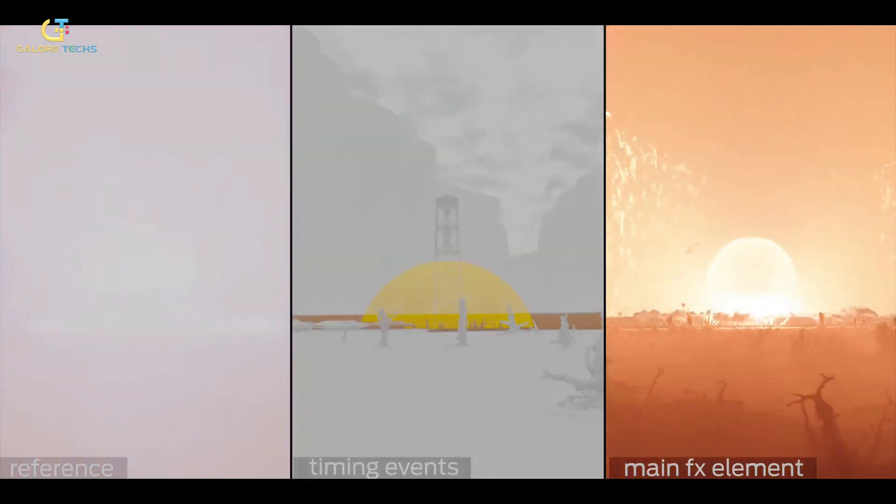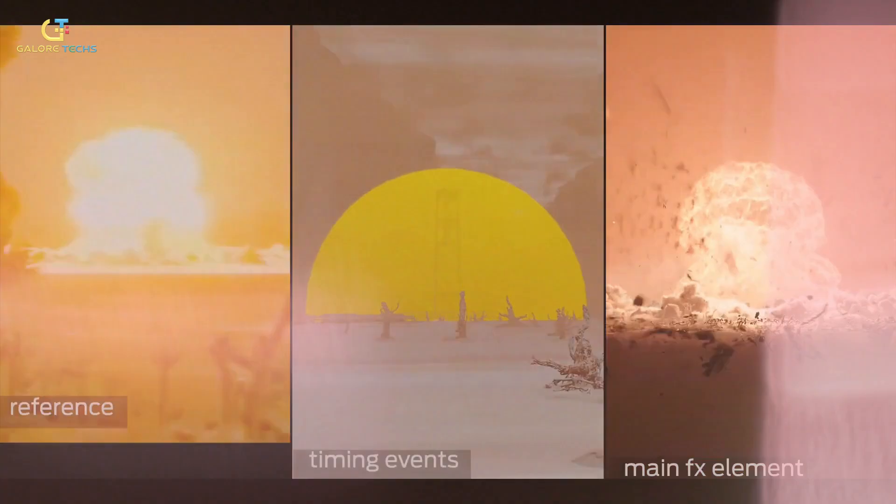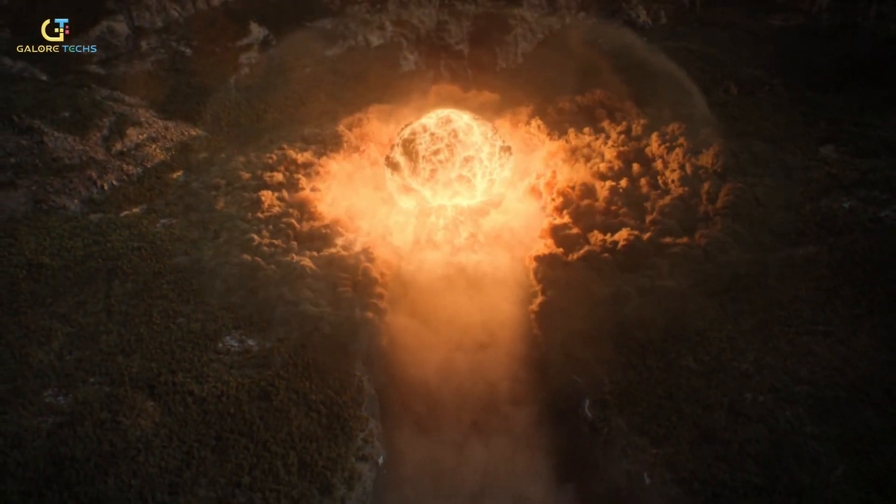Why? Because the explosion happens several hundred meters under. One of the primary challenges was conveying the sheer scale of the explosion. In computer-generated environments, there's a risk of scenes appearing miniature.